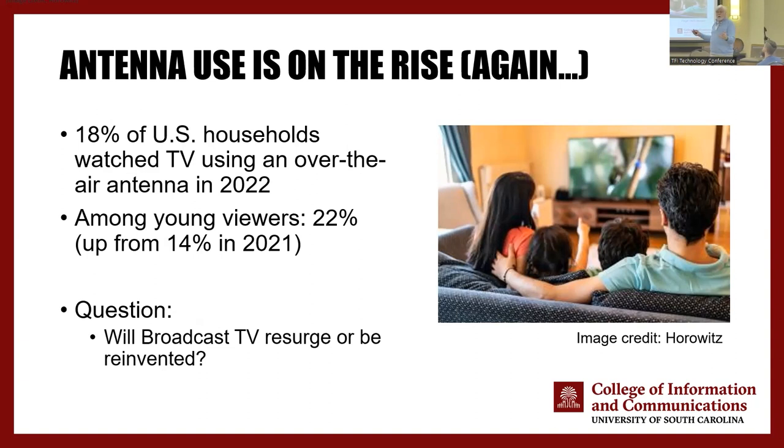Anything that's getting a 22% market share with an increase of almost 10% in one year is something we need to watch. For those of you looking at bits and bytes as a way to deliver — put this on your radar.